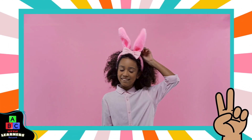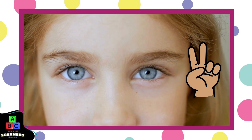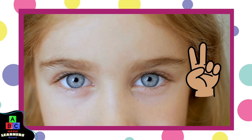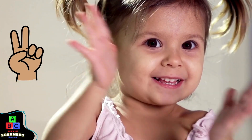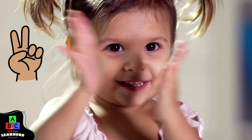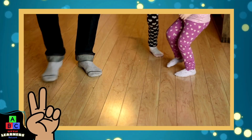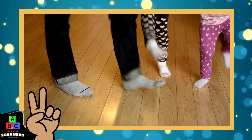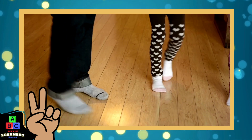We have two ears. Two ears. Two eyes. Two eyes. Two hands to clap loud. And two feet to jump high. Two.